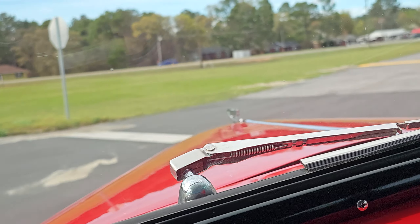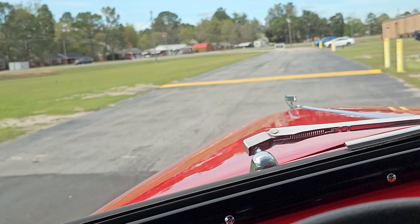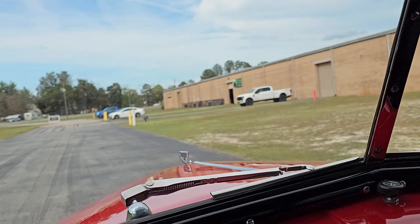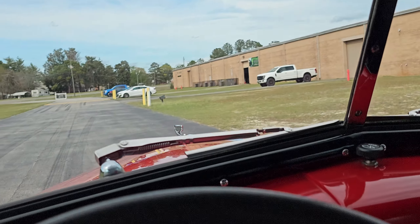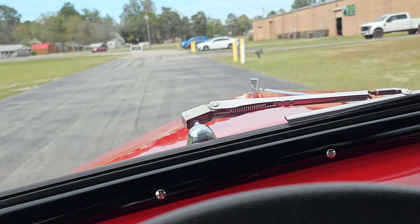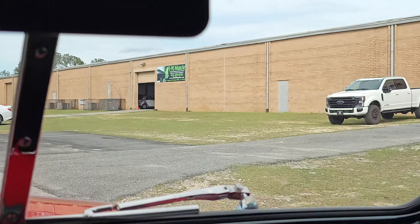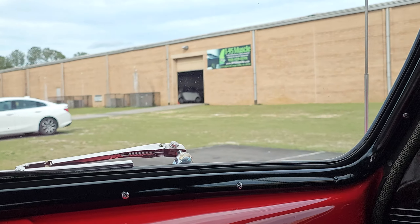It's an older car that even a picky person would have a problem finding problems with. You just see something like that and you say, 'Would you look at that?' That's all I say. Just look at it.